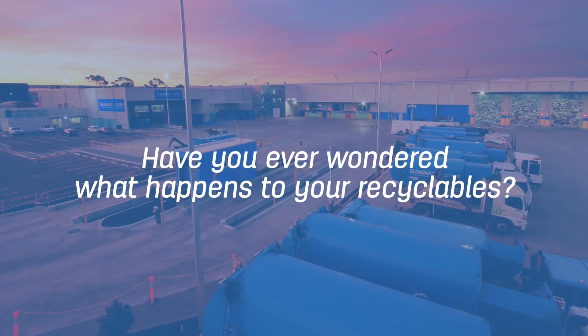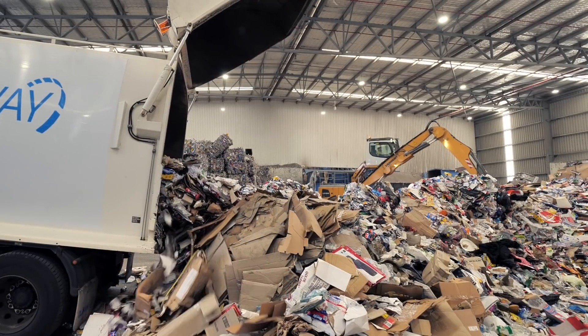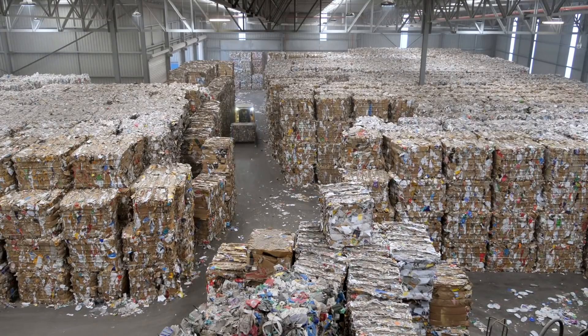Have you ever wondered what happens to your recyclables after you put them in your recycling bin? Here's a sneak peek behind the scenes at our material recovery facility in Perth.